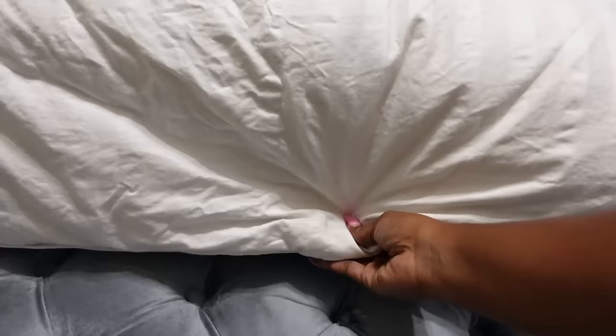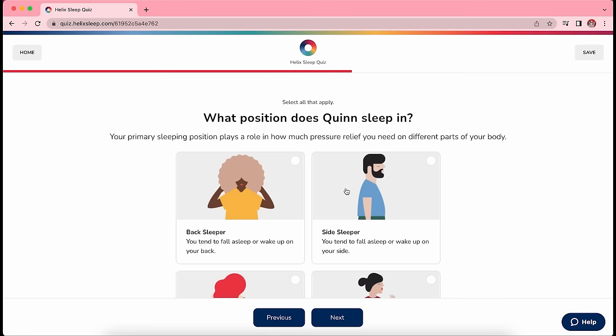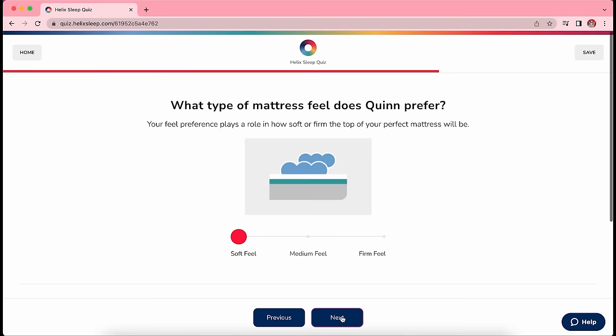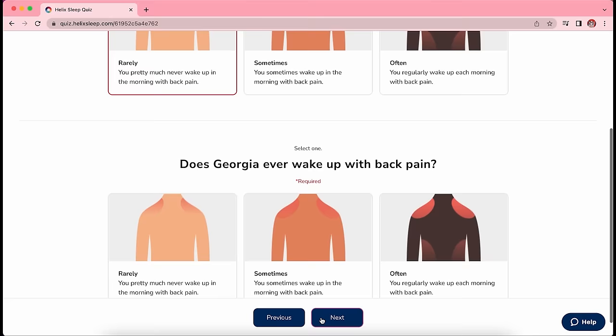Thank you to Helix Sleep for sponsoring this video. Helix Sleep makes premium mattresses and bedding that are customized to fit your needs and conveniently shipped right to your front door. Everybody's different and Helix knows that. They made the sleep quiz to match your unique body type and sleep preferences to make sure you have the perfect mattress for you. They have something for everyone's unique taste, and if you sleep with a partner you can take the quiz together to get the perfect match for both of you.